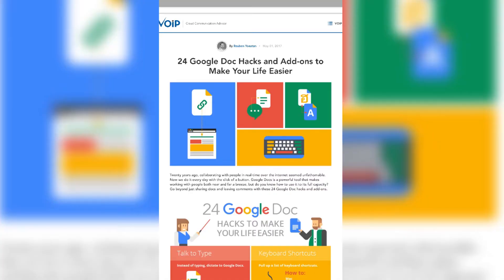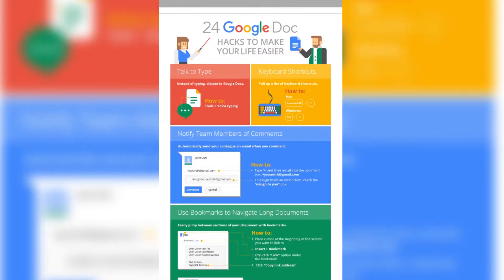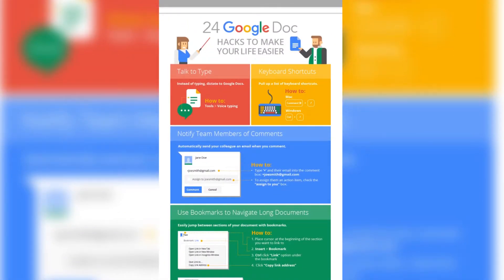Next up is an infographic: '24 Google Doc Hacks to Make Your Life Easier.' It's packed full of shortcuts. I've been using Google for 10-plus years and I picked up a few new shortcuts I'm going to try out. I recommend you bookmark the page and hang on to this great resource.